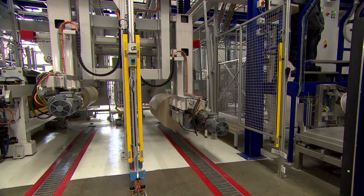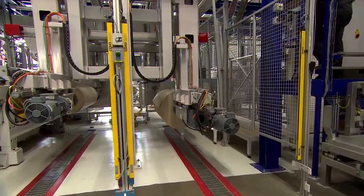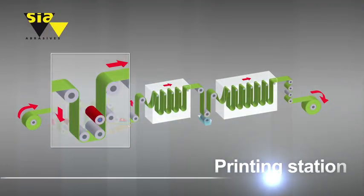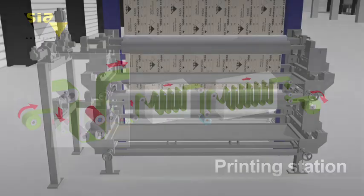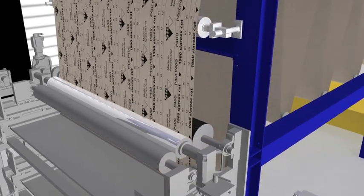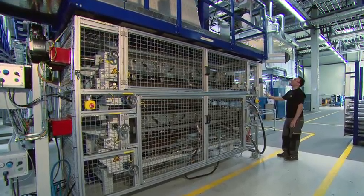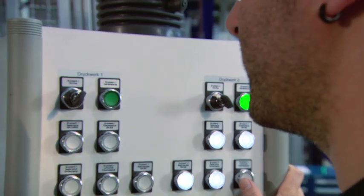Thanks to the double rolling, backings can be continuously fed without causing any interruptions to the production process. The rubber printing blocks are prepared on sleeves to ensure that they can be changed quickly. Printing is carried out in flexo-printing using rubber printing blocks.